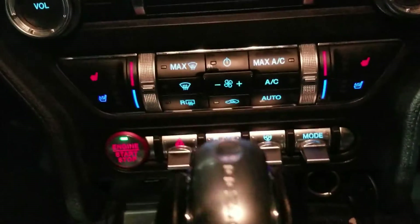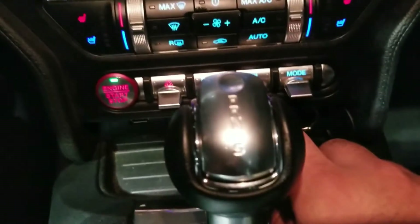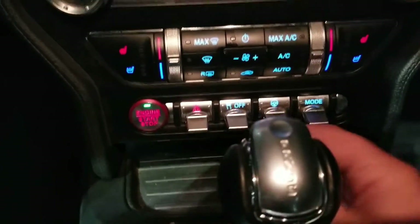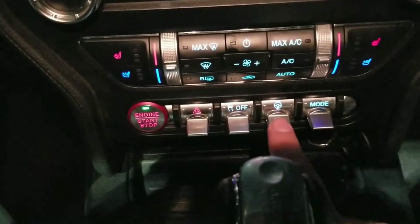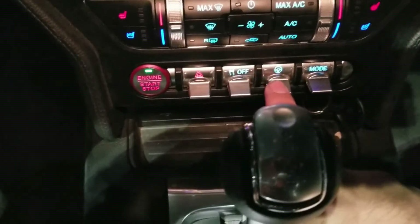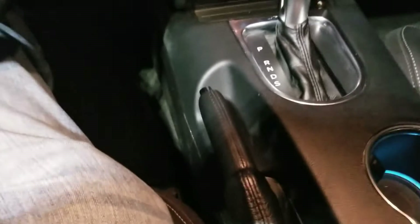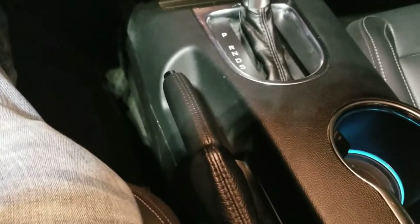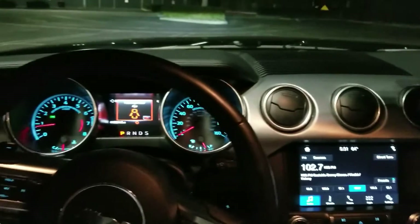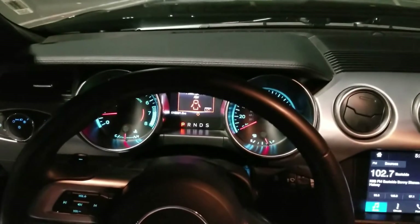You have different modes you can set the car in, and this is where you control that from. There are all these other controls here — emergency and others. It's our first day in the car, so excuse me if I don't know all the details on all the controls. But look at that dash — it looks super super sweet. I love it.